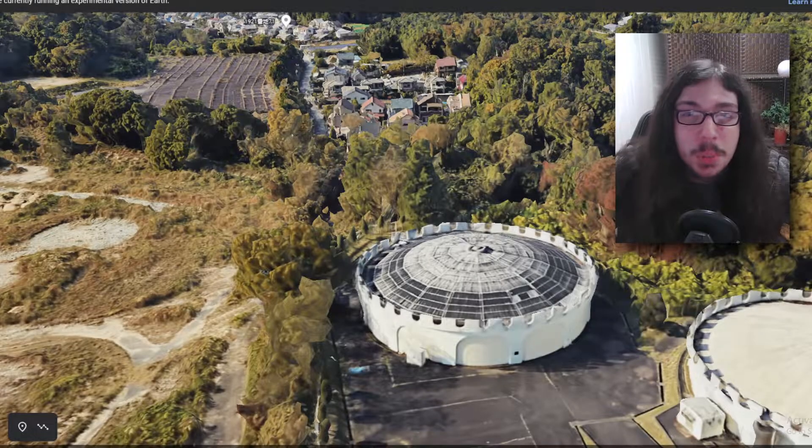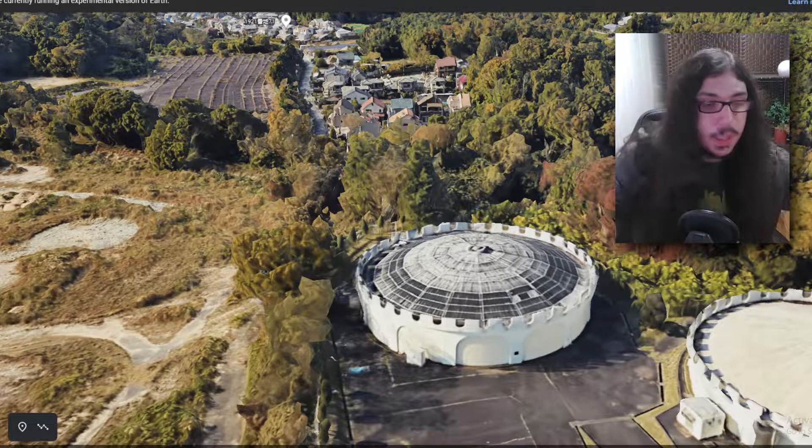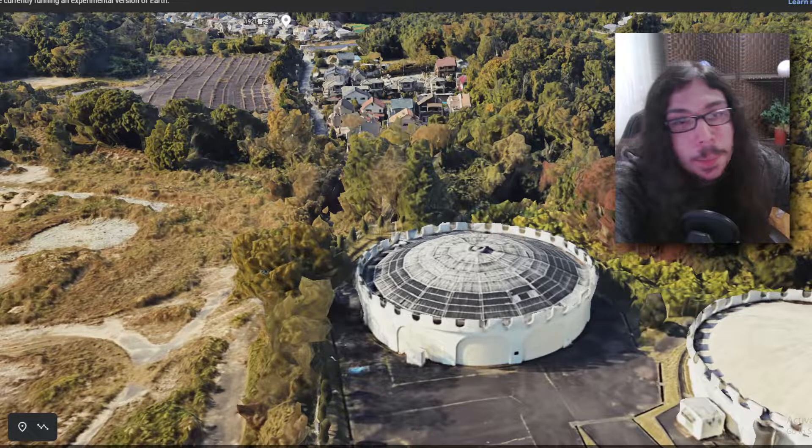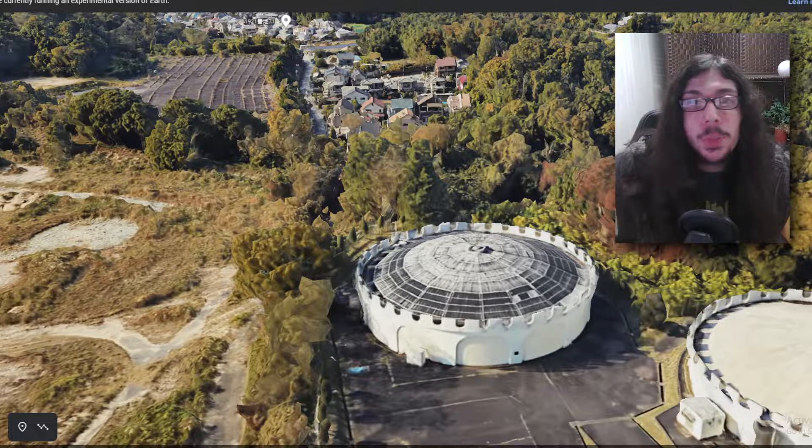Whoa, oh my god, I wasn't expecting that one! Hey guys, welcome back to a new video. Today I found some more strange pictures on Google Maps. I was thinking maybe this could be some sort of series that I can do — I did some research and found out that there's like a whole other story behind all this.